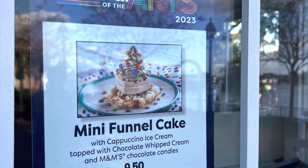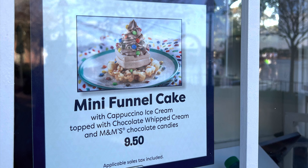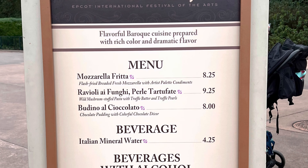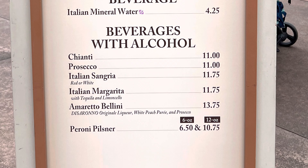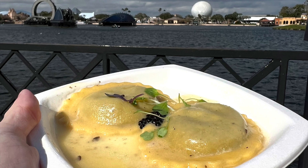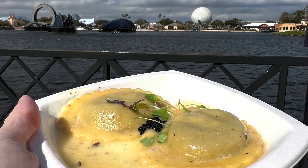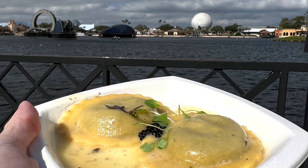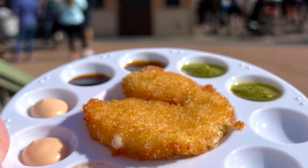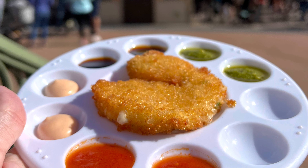There's a special funnel cake just for the festival, and here's the menu for Italy. Here we tried the Mushroom Ravioli with truffle butter and the Mozzarella Fritte, which was served on an artist palette with different toppings like pesto and marinara sauce that you could put on top.